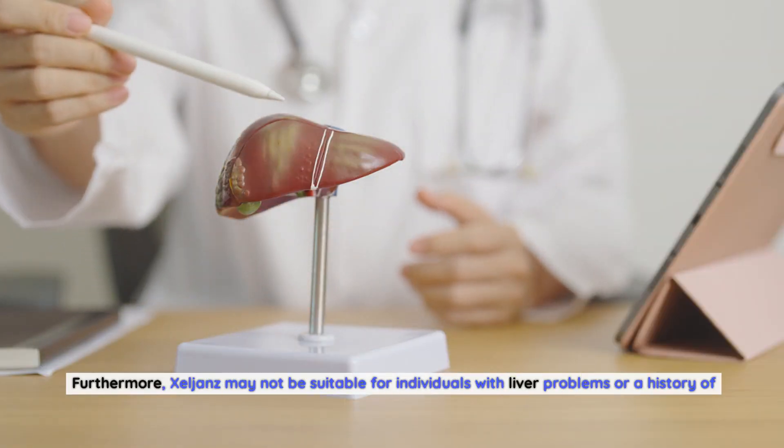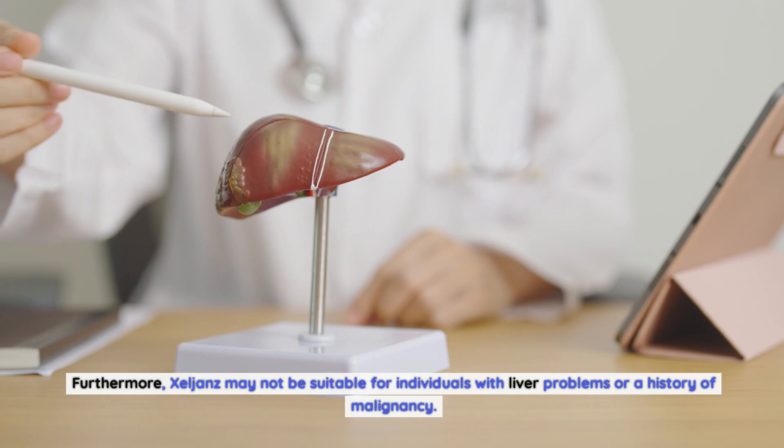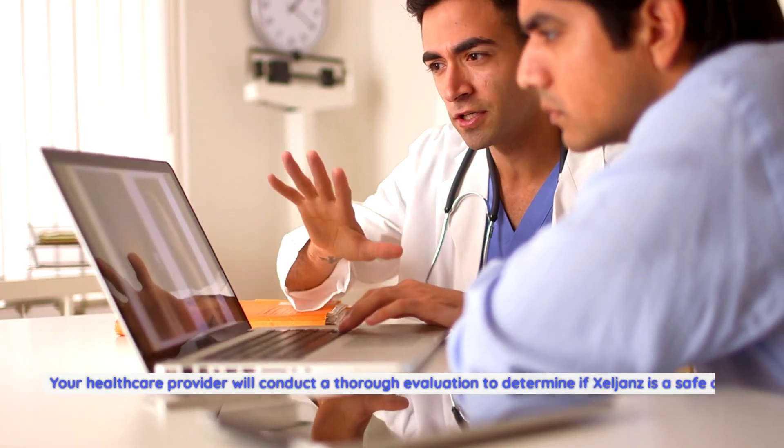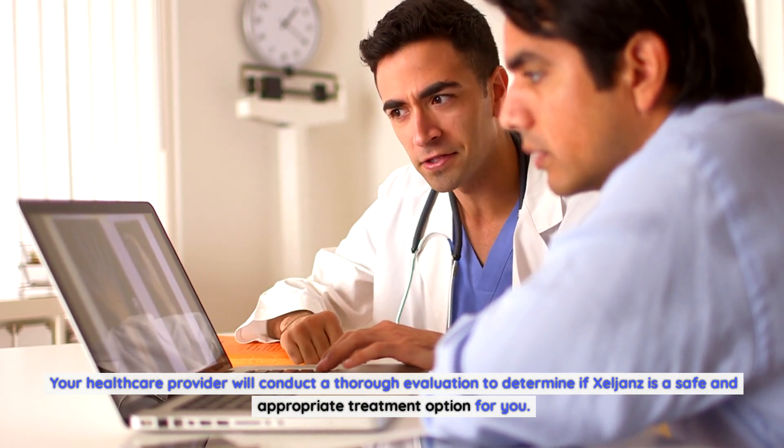Furthermore, Zelyans may not be suitable for individuals with liver problems or a history of malignancy. Your healthcare provider will conduct a thorough evaluation to determine if Zelyans is a safe and appropriate treatment option for you.